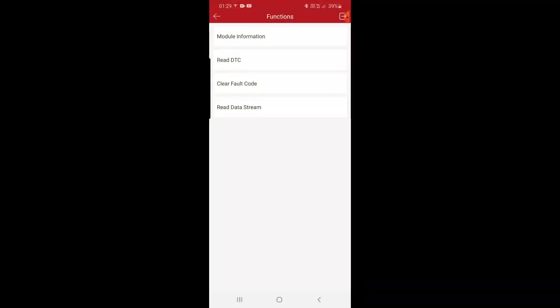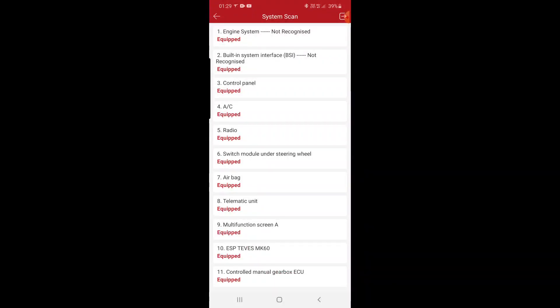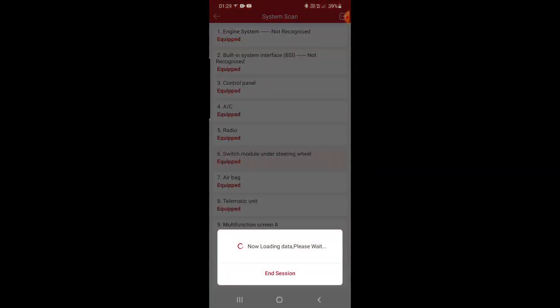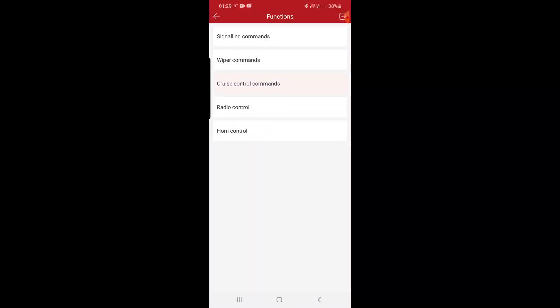Switch model — read, clear, data stream, and we can show you the data stream — all those values we can see.